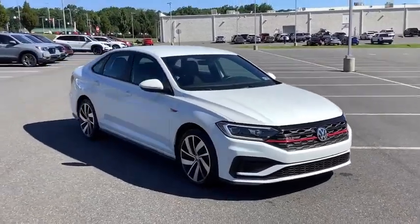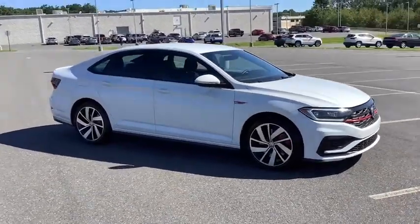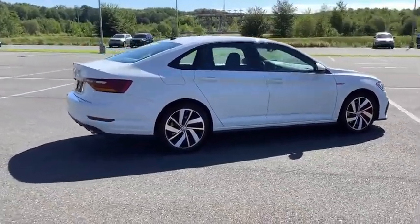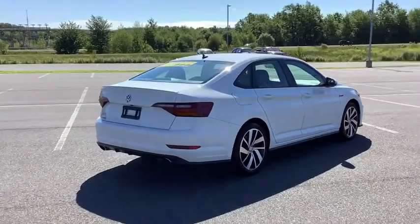Make a great choice today with the 2019 Jetta. The Jetta is a premium car that is family-friendly with a great price. Agile and confident handling. Volkswagen Jetta.